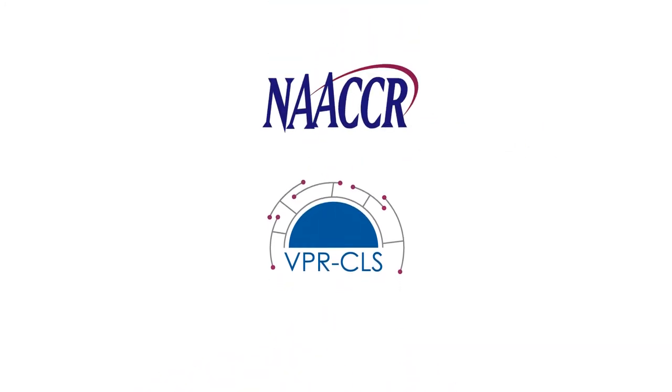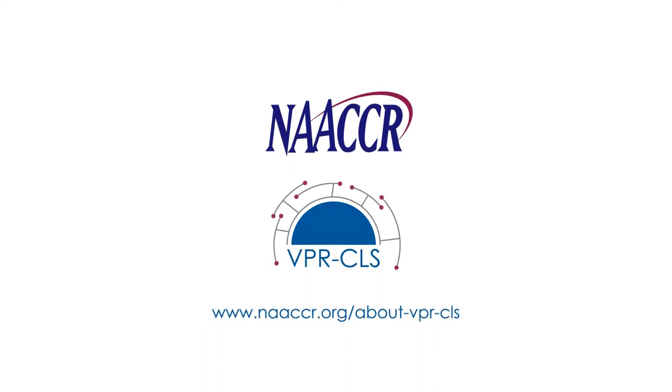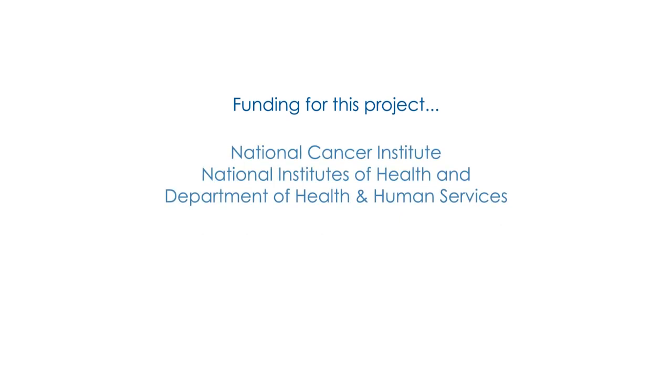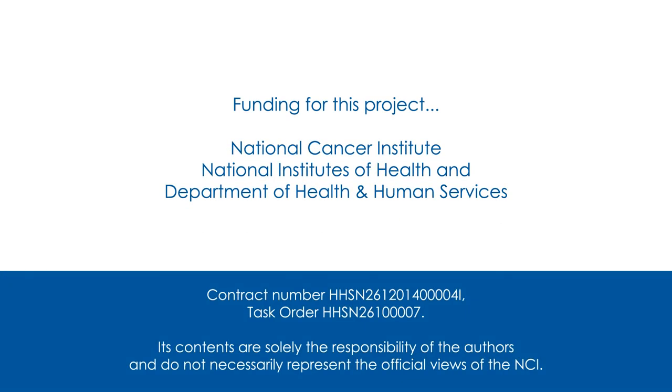Learn more at www.naaccr.org/about-vpr-cls. Funding for this project was made possible in part by a contract with federal funds from the National Cancer Institute, National Institutes of Health, and Department of Health and Human Services.